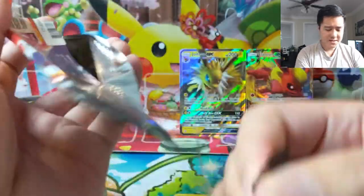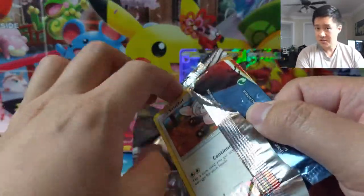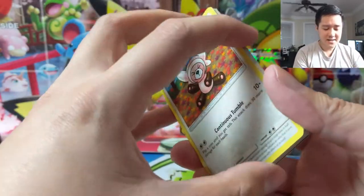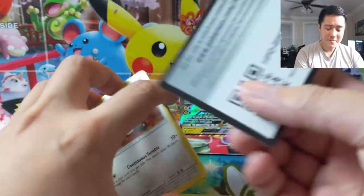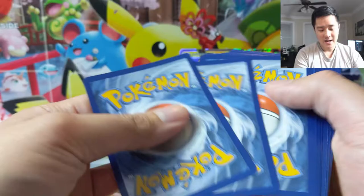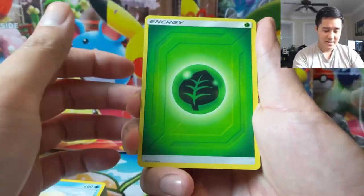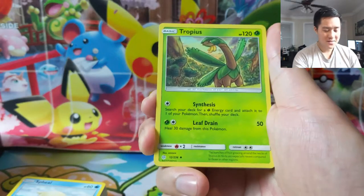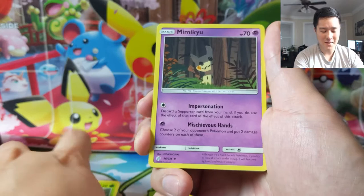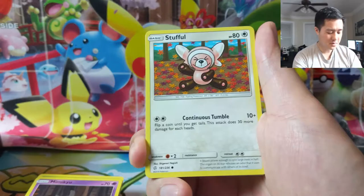PSA does have some pages linked off their site for packaging tips and stuff. If you have any additional tips beyond that, let me know in the comments. This might not sound like a big deal but it is pretty significant to me, and it is quite the investment when you need to submit that many cards. Part of me just feels like buying already-graded cards is probably so much easier. If you have any thoughts, let me know in the comments.